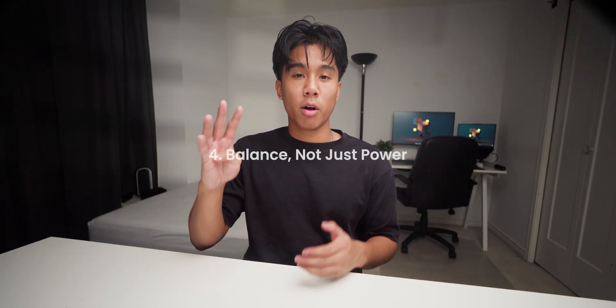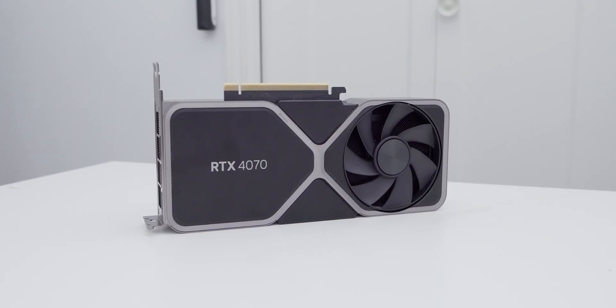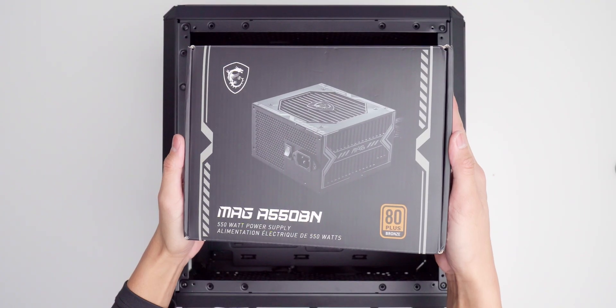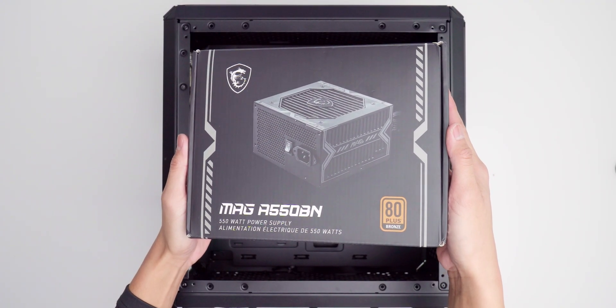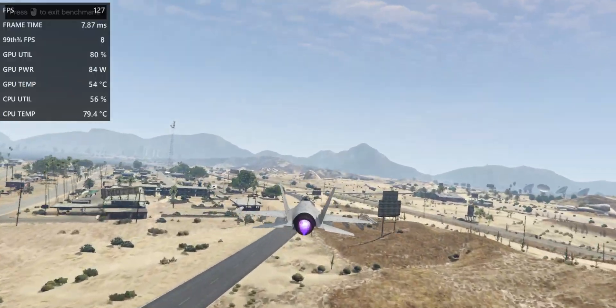Now that you've decided which route to go, let's move on to step four: focusing on balance, not just power. This is where a lot of people go wrong. They'll spend a fortune on a GPU, but then pair it with a cheap power supply, slow RAM, or a weak CPU. That's how you end up with bottlenecks, stutters, or even stability issues. In 2025, balance matters more than ever because today's GPUs are so powerful that the rest of your system can easily become the limiting factor.